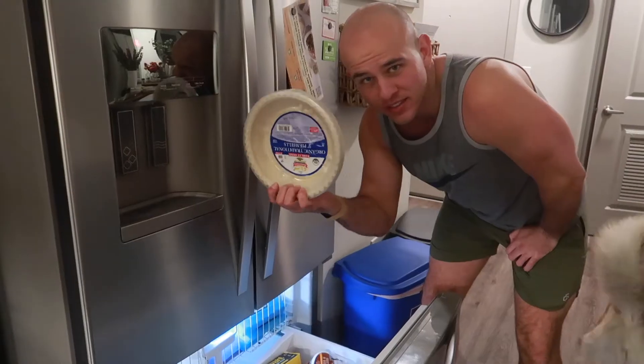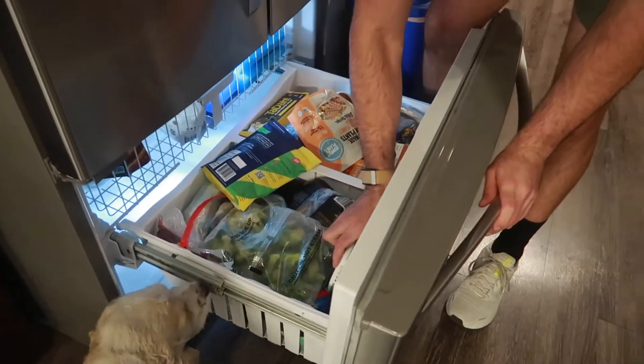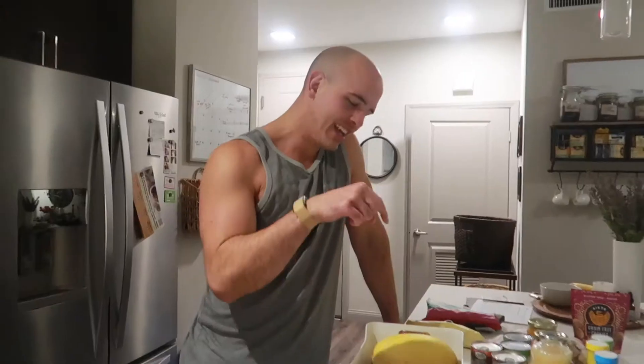A couple of pie crusts. Thanksgiving's coming up, Christmas coming up. Two of these - Shelby's fave. Love that. Two of them - they're on sale!